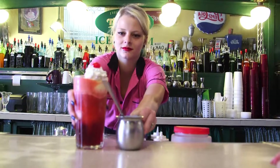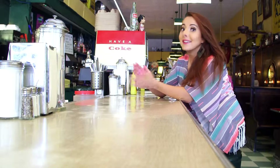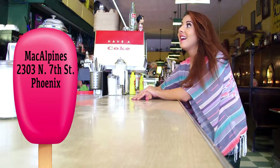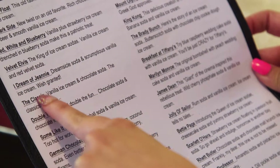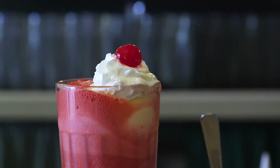Welcome to MacAlpine's — a blast from the past. It's home to Arizona's oldest soda fountain. This is actually one of my favorite spots in the whole valley. It's vintage, it's cool, there are antiques, and they have really amazing ice cream. Today we're gonna try a James Dean ice cream soda — it's a wild cherry phosphate. Phosphates are from the olden days; they were invented by pharmacies as a tonic to make you feel better.